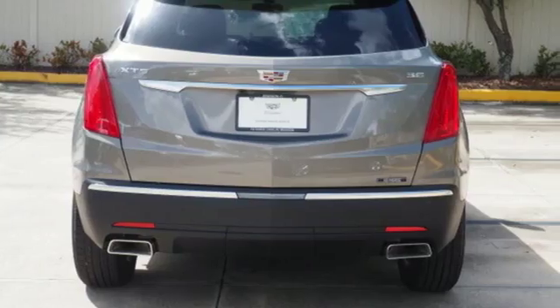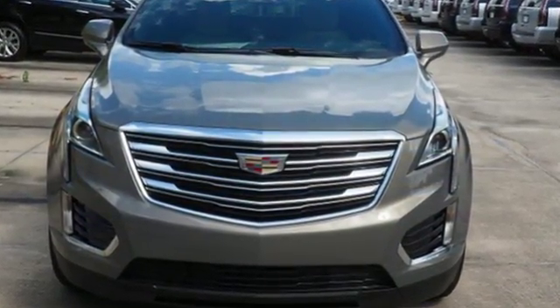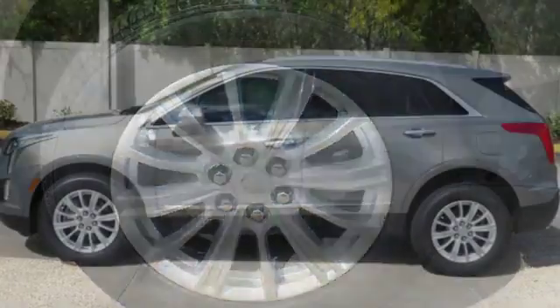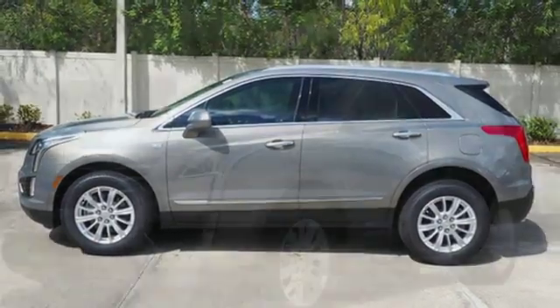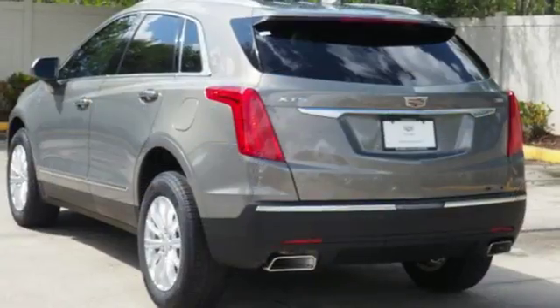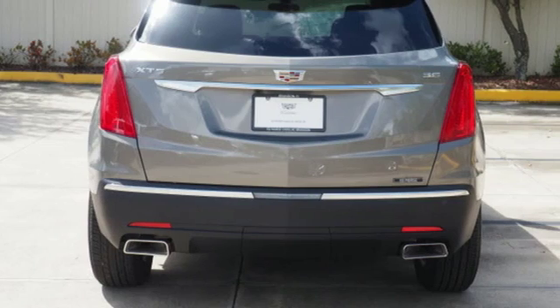V6 engine, gas pressurized shocks, Bluetooth streaming audio, power tilt-down heated mirrors, dual zone climate control, rear parking sensors, Cadillac Q external memory control, doors and push-button start proximity key, power tilting steering column, and automatic transmission. Someone's going to drive this fantastic vehicle off the lot.